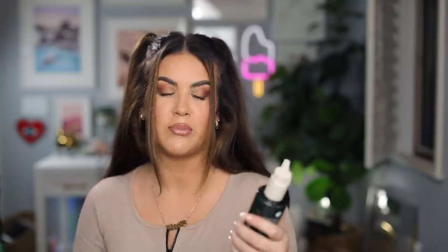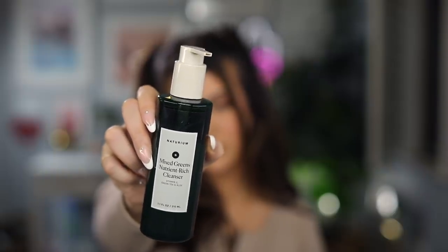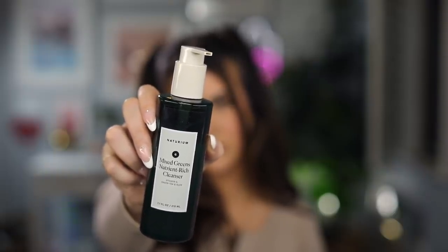The first one is from Natrium. This is their Mixed Greens Nutrient-Rich Cleanser — it has vitamin C, green tea, and aloe in it. This is great for all skin types. I love it because it's very gentle on my skin and it doesn't do a lot of stripping.